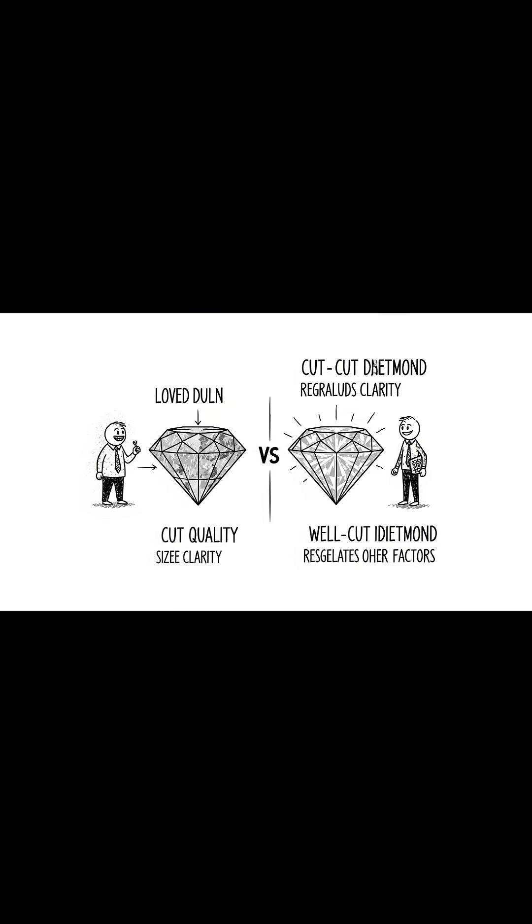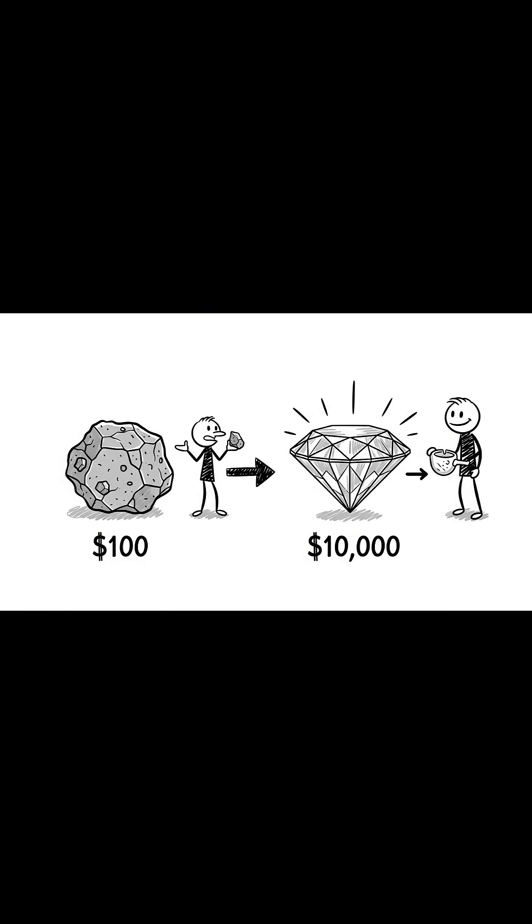A poorly cut diamond will look dull, regardless of its size or clarity. The scientific precision required for an excellent cut is what changes a $100 chunk of rough carbon into a $10,000 gem.